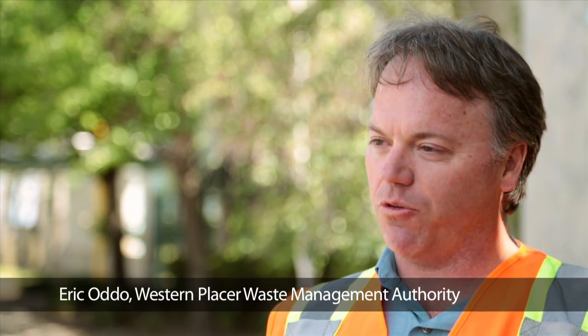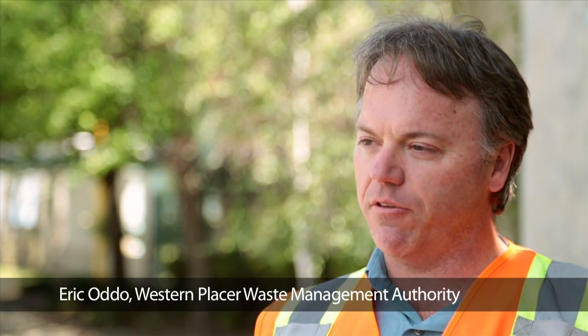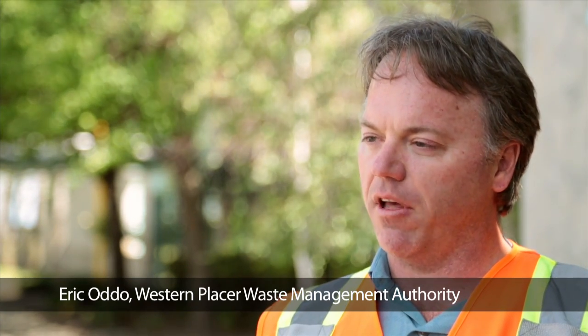My name is Eric Otto. I'm the program manager with the Western Placer Waste Management Authority. My job is to oversee the material recovery facility and landfill operations for the authority.